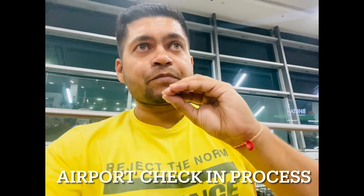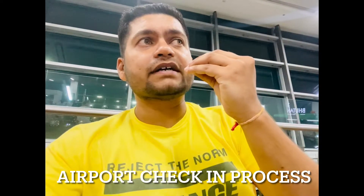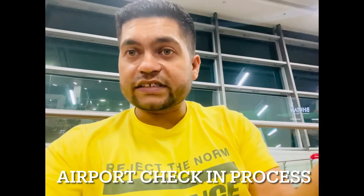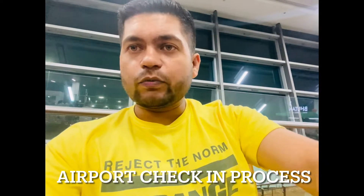To request the boarding pass, they will ask your ID, whether you are fully vaccinated or not, and they will check the ticket. If you have a visa, they will check the visa. Then they will give you a boarding pass.